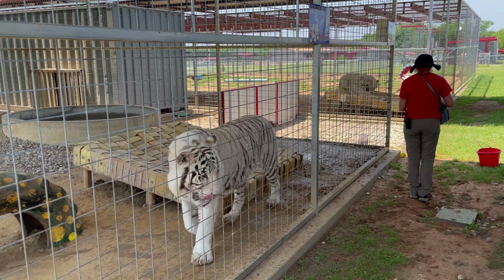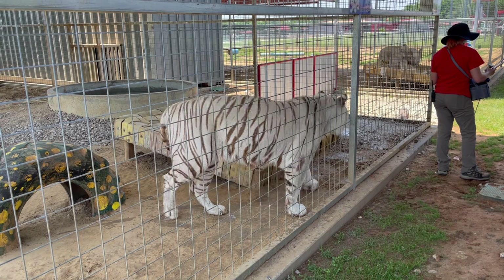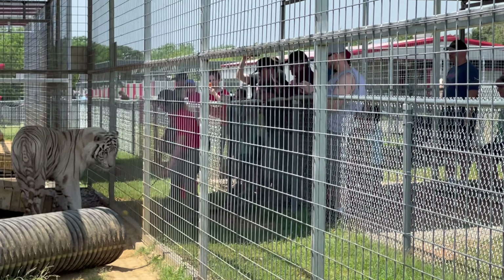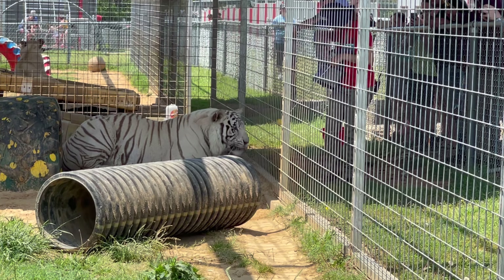With this target training, zookeepers are able to do blood draws, checkups, and administer medication all without sedating the big cat.